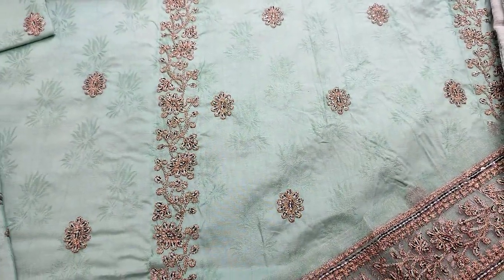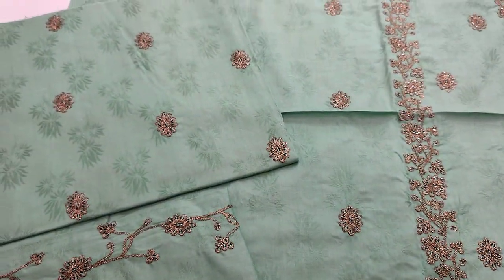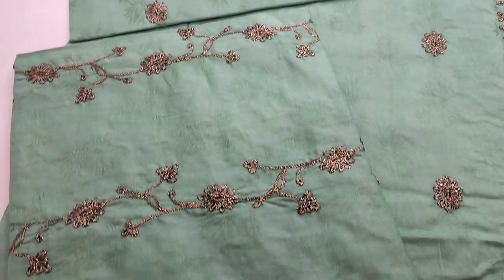The fabric is made in self print. Embroidered front, embroidered sleeves, embroidered back.